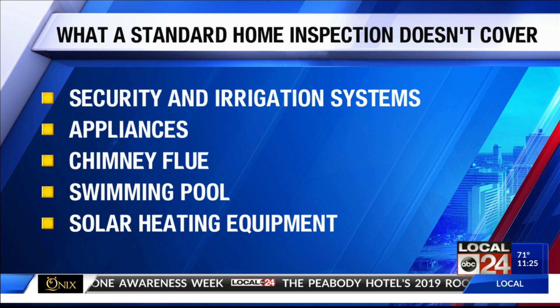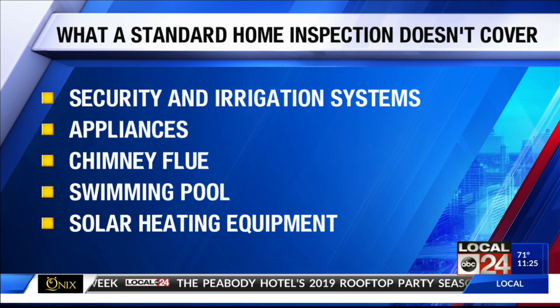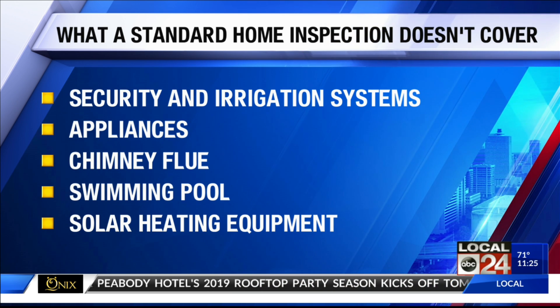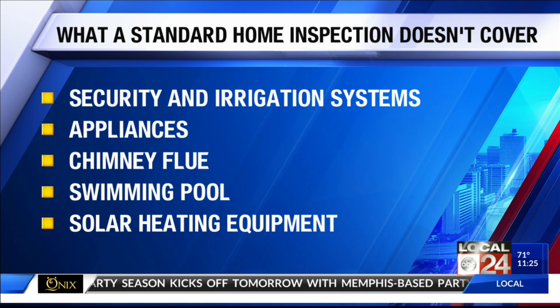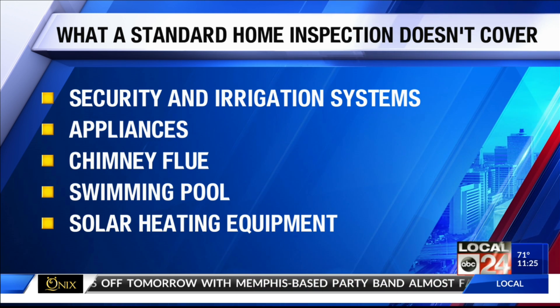You can probably pay an extra fee to have those things covered. If you have any concerns about the structure or the real foundation of the house, you might want to consider having a building engineer or an architect look at it, or the home inspector may be qualified to do that. Inspections generally cost three hundred to a thousand dollars depending on the location, the size of the home, and the extent of the inspection.